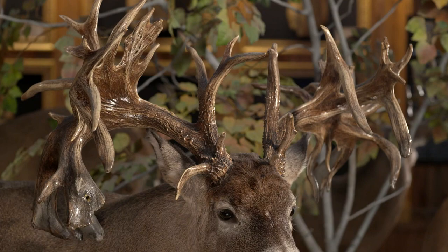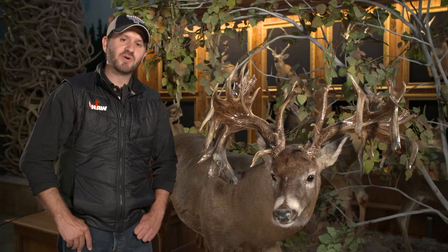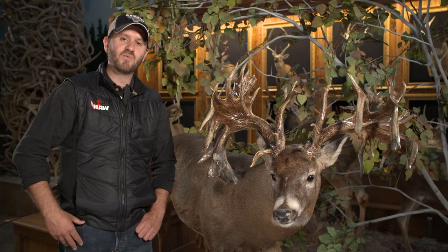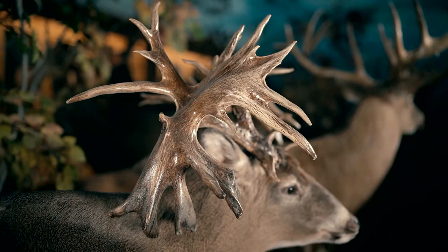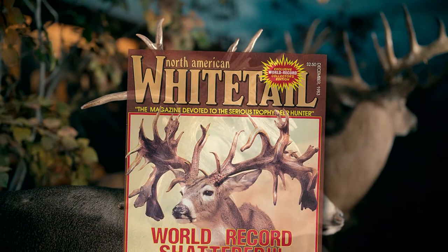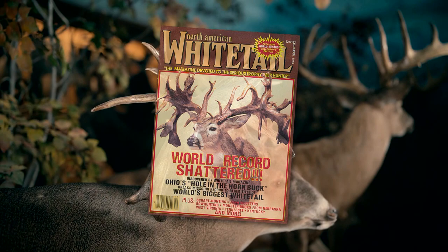An outstanding 45-point non-typical. After he was found on the side of the railroad tracks, the buck hung on the walls of a local club for some 40 years until he was found by North American Whitetail co-founder Dick Idle. When Dick actually purchased the rack from the club, the deer appeared on the December 1983 cover of North American Whitetail.